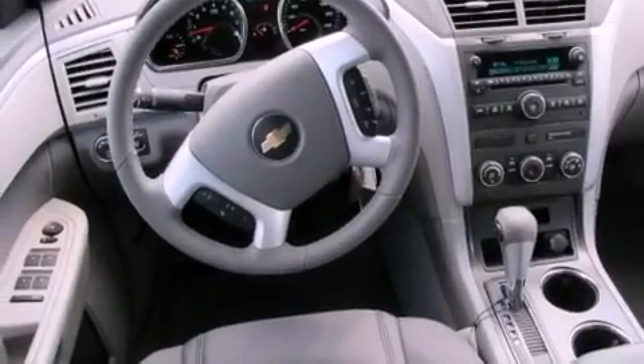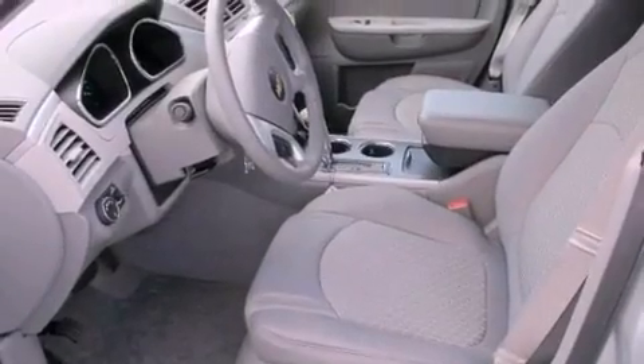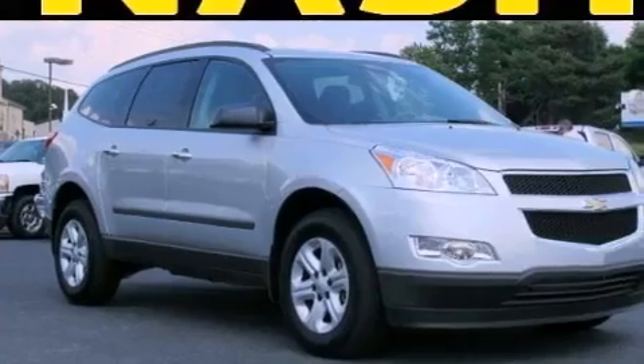An illuminated driver's side vanity mirror, privacy glass, OnStar, air conditioning with automatic climate control, and the navigation system will help you get from point A to point B on time.